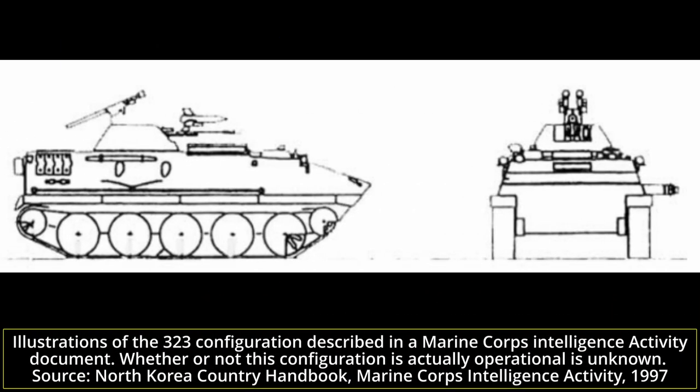Ever since it had first been observed in 1973, a couple of different missile configurations have been seen for the 323 as well. A configuration which does not appear in any publicly available photographs, but appears in documents of the Marine Corps intelligence activity, shows the 323 with dual SA-16 EGLA man-portable anti-aircraft defense systems mounted on top of the turret towards the rear. It also sports an AT3 Sager Malyutka mounted on top of the dual 14.5mm machine guns, but it has never been spotted in operation.